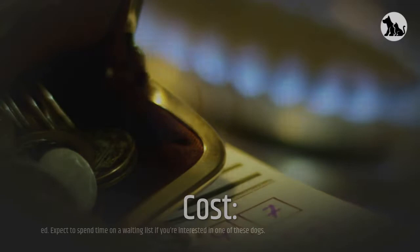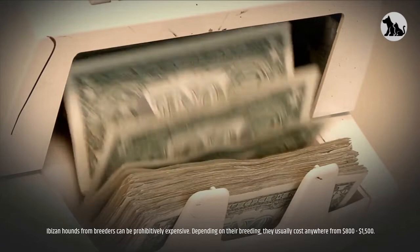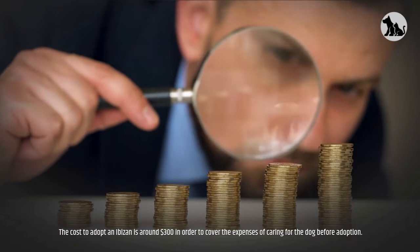Cost. Ibazan Hounds are a rare breed. Expect to spend time on a waiting list if you're interested in one of these dogs. Ibazan Hounds from breeders can be prohibitively expensive; depending on their breeding, they usually cost anywhere from $800 to $1,500. The cost to adopt an Ibazan is around $300 in order to cover the expenses of caring for the dog before adoption.